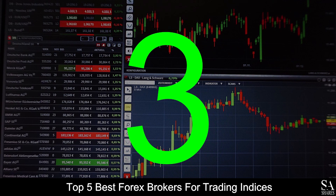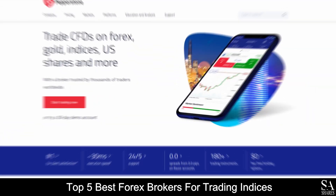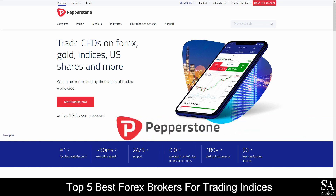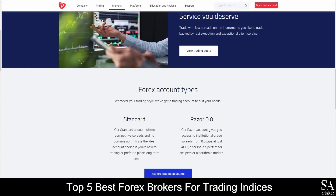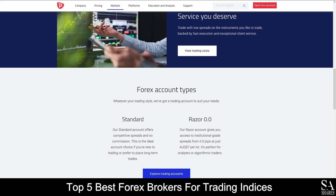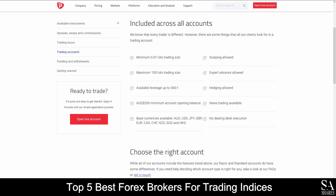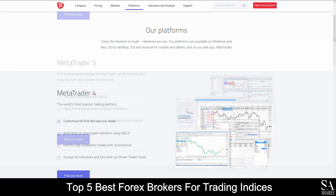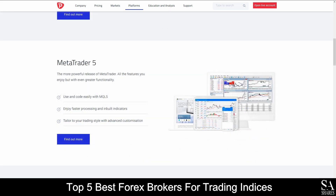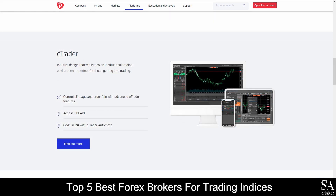At number 3 on our list, we have Pepperstone. Pepperstone is a globally recognized, fully regulated online financial broker that specializes in trading through Forex, index CFDs, commodities, and cryptocurrencies. Their accounts feature Standard and Razor 0.0 accounts, with up to 10 base currency options, lower leverage, minimum account opening balance, Expert Advisors, and more. Featured platforms for accounts are available on MetaTrader 4, MetaTrader 5, and C-Trader, which are supported on Windows, iOS, and Android operating systems.